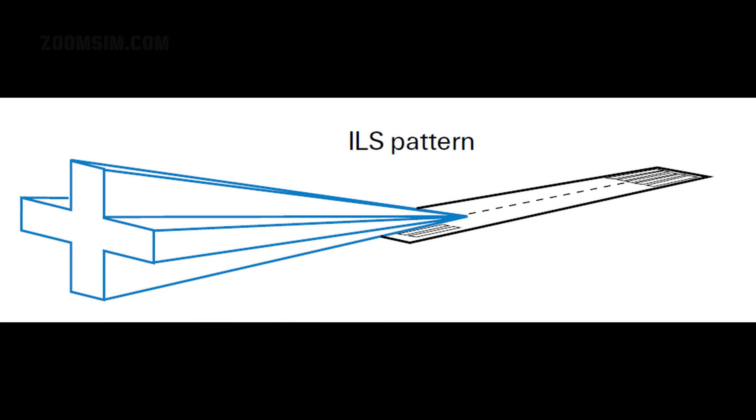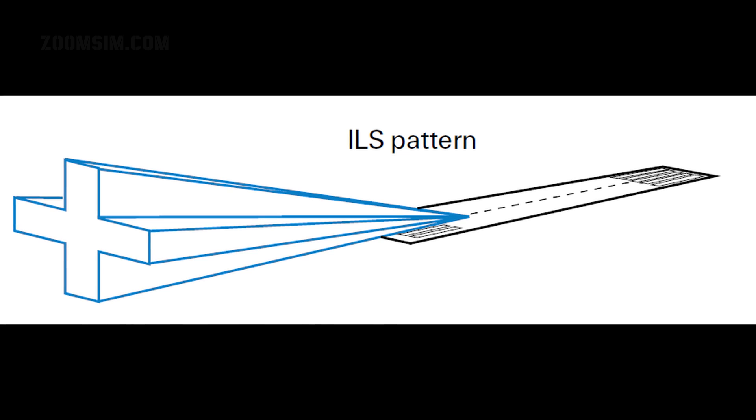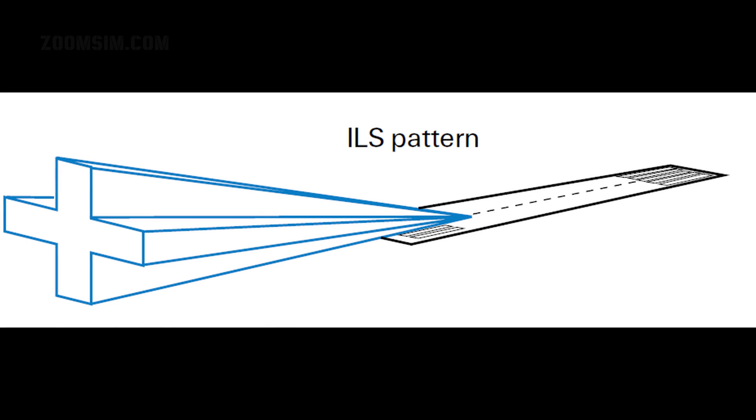ILS procedures use two or more beacons along the approach track, usually an outer and an inner marker. The outer marker is most often placed 6 miles from the runway threshold, with the inner marker closer to the runway and near minima. The marker beacon lights on the horizontal situation indicator, or HSI, will flash when overflying them, flashing at a lower frequency for the outer marker, and a specific Morse code identifier will also be heard. Note that because the approach to Kunsan runway 36 is over water, the outer and inner markers are not present.